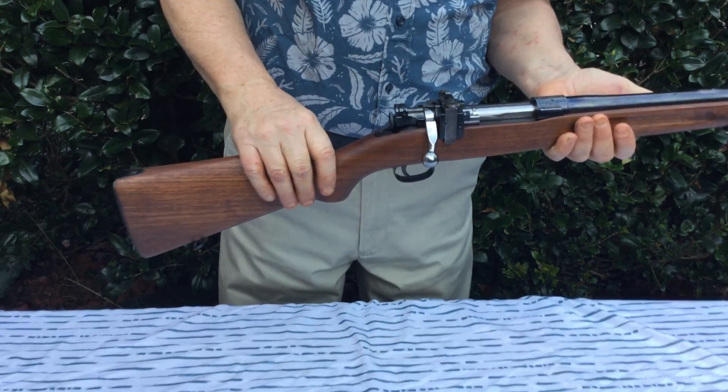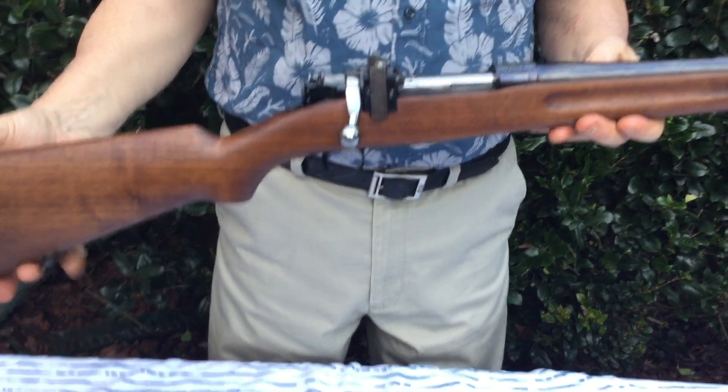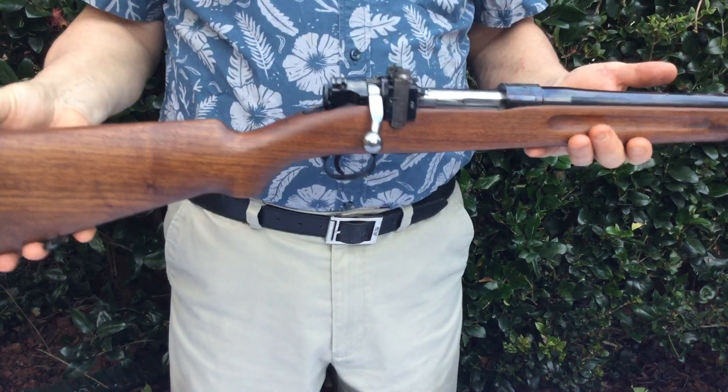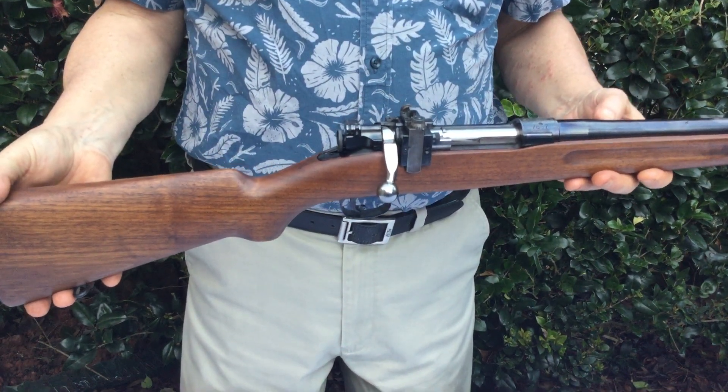The metal also is in really good shape — no pitting. The white metal here of the bolt is in perfect shape, no pitting, nice and shiny. These guns are quite rare. They fire a 22 long round, they're a very heavy gun, and they're noted for their superb accuracy. They're highly desirable to collectors.